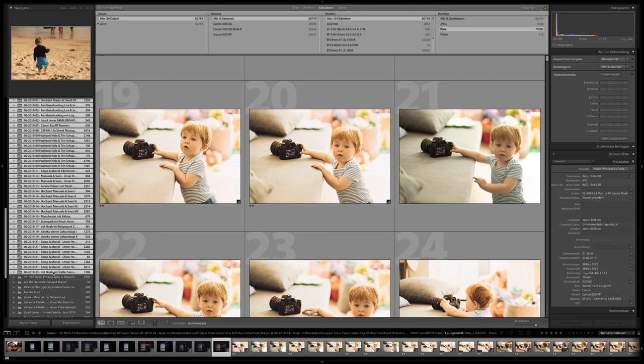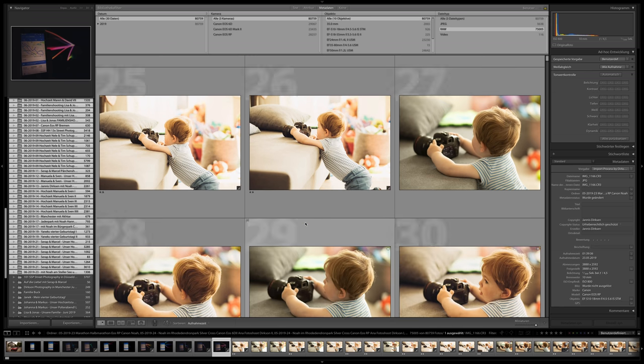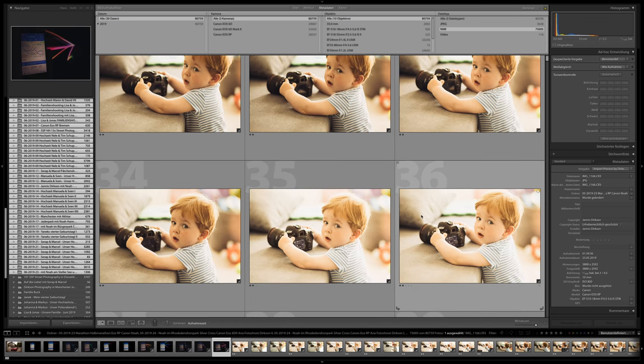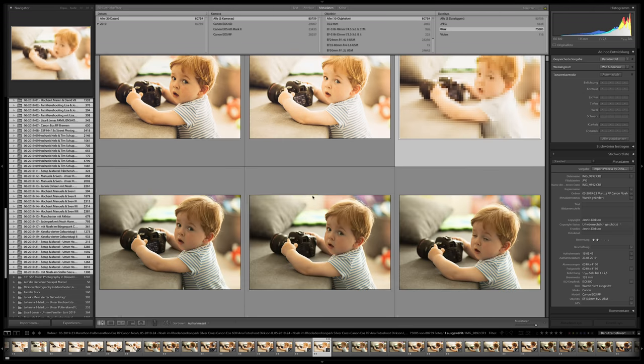From the 23rd of May to the 23rd of June we have taken 75,000 RAW images — I only selected the RAW files imported into Lightroom. There are probably some folders still on the computer not yet imported. This video is not about editing or photography technique, but more about mindset and success.